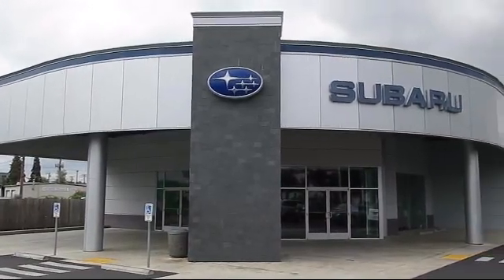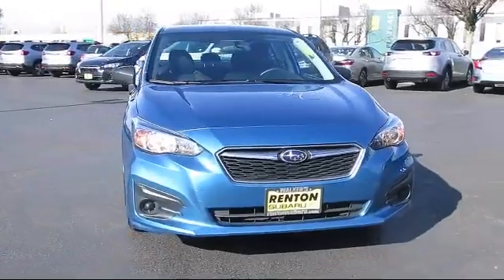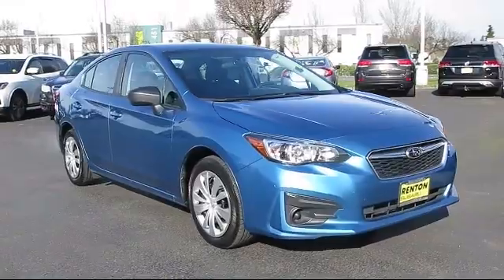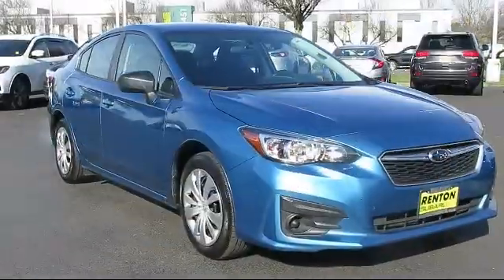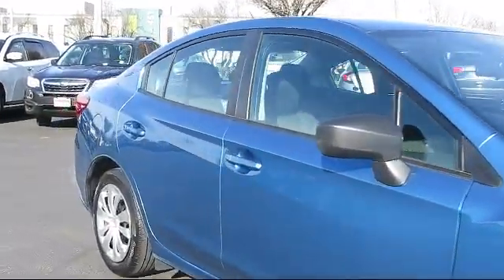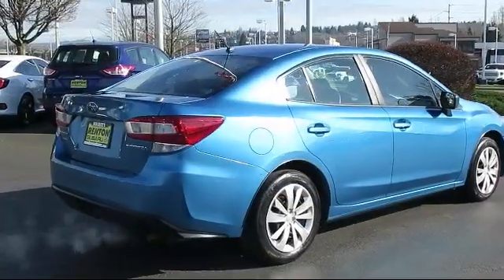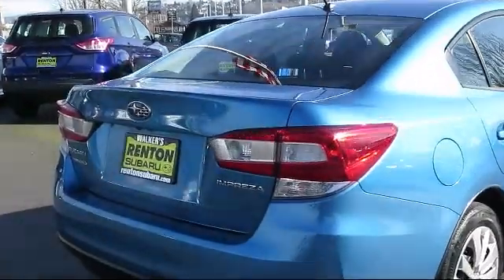Welcome to Walker's Renton Subaru, and here's a look at another vehicle from our great selection of cars, trucks, and SUVs. It comes equipped with dual-stage driver and passenger seat mounted side airbags, valet function, full-time all-wheel drive, two LCD monitors in the front, tire pressure monitoring system, cruise control, six-way driver seat, under seat ducts, anti-lock braking, and perimeter alarm.